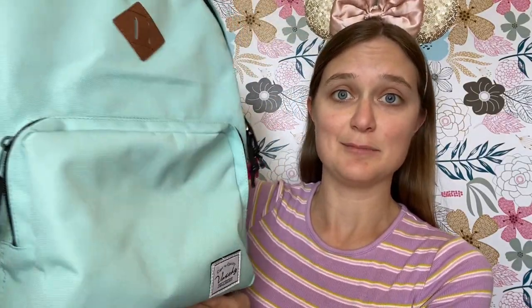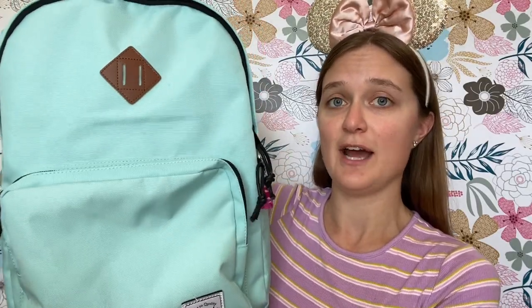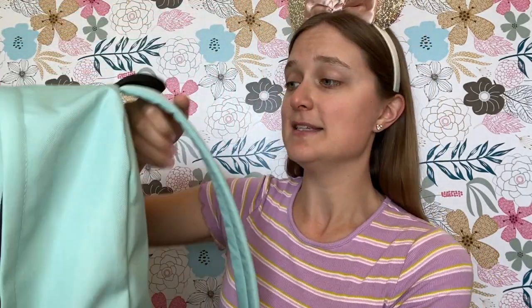The first bag we're going to talk about today is a regular backpack. Backpacks are typically my go-to bag when visiting Disney World because I find that I can hold a lot of items inside and they are very comfortable to wear throughout the day. I'll share a backpack I found on Amazon that has nice padded shoulder straps and side pockets.